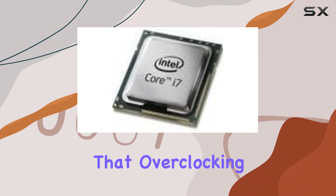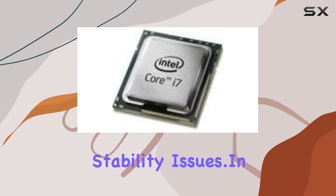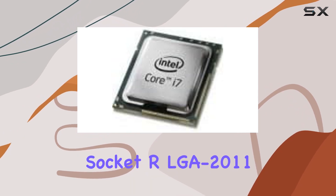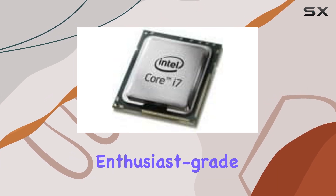However, it's worth noting that overclocking requires proper cooling and expertise to avoid potential stability issues. In terms of compatibility, the i7-4820K utilizes the socket LGA 2011, providing compatibility with a wide range of motherboards designed for enthusiast-grade builds.